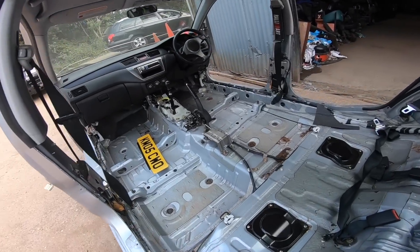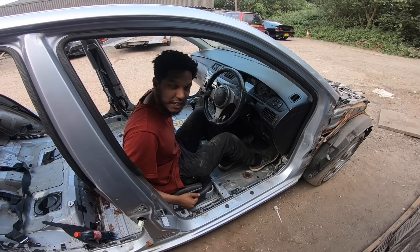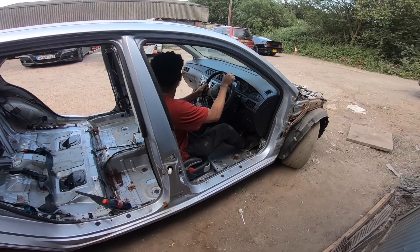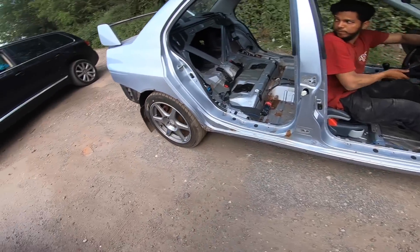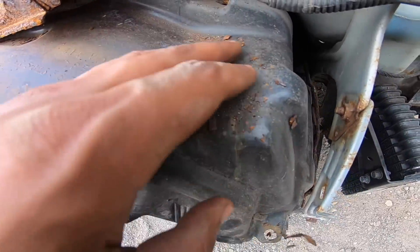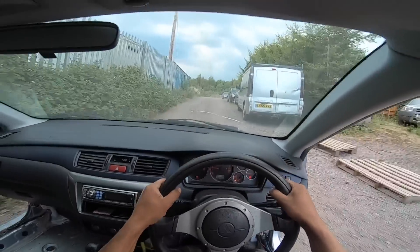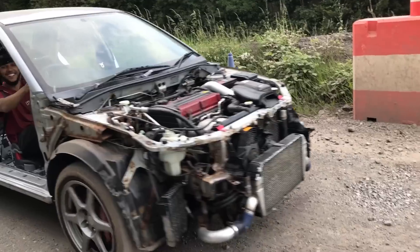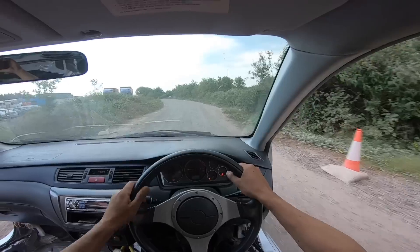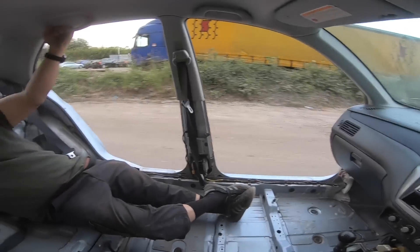I've never seen the Evo like this in person — it's only right that we take it out for a drive. Let's go! It's very responsive, isn't it? Why does this car feel so responsive all of a sudden? This is sick, this is mad — the car feels so good.